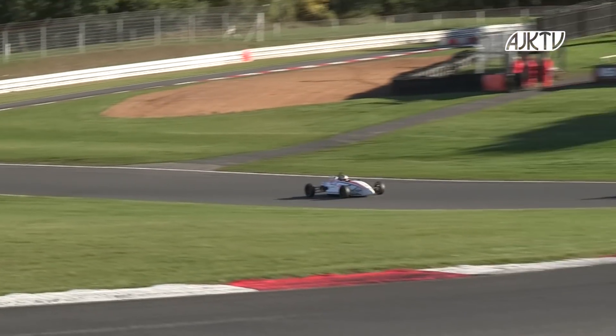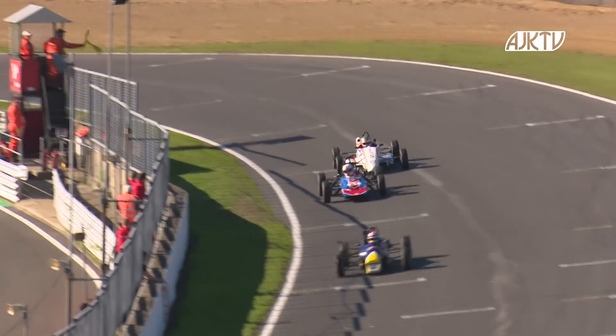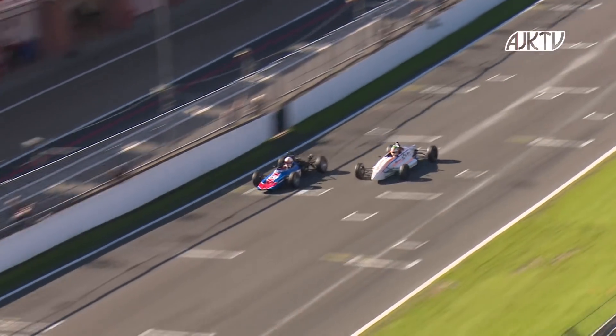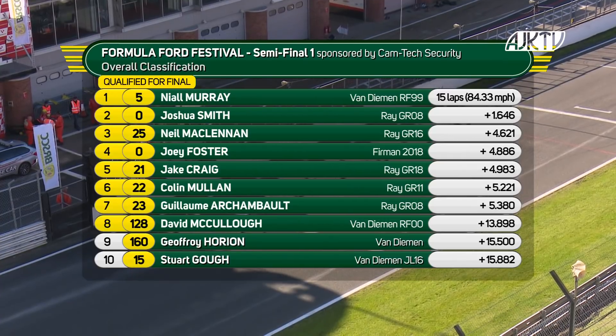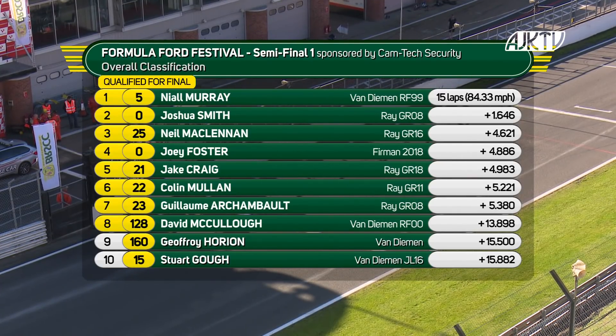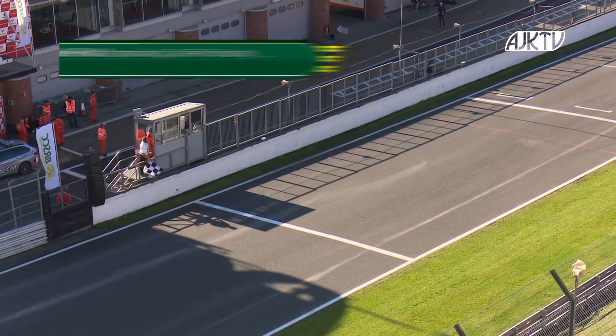Murray will just be hoping to grab the fastest of the two semis to take pole position for the final. Murray crossing the line now to win the first semi-final. Josh Smith second. Neil MacLennan third from Joey Foster and Jake Craig. Colin Mullen next from Guillaume Chambeau, then David McCullough. Geoffrey Orion from Stuart Goff completing the top ten. Then Abdul Ahmed next from Luke Cooper and Max Maserati. Michael McPherson and John Svensson in 15th. Murray, now the firm favourite. Michael obviously having a disaster — he had serious pace but is now completely out of contention, and you've absolutely dominated semi-final one, which I think is going to give you pole position.